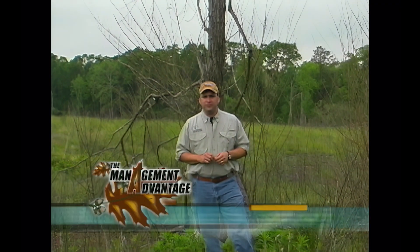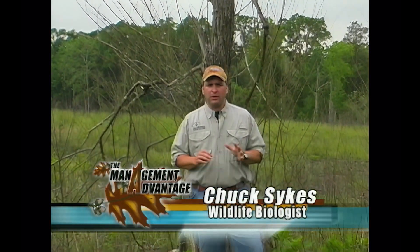Welcome to the Management Advantage. Today we're going to be talking about clear-cut management. The public perception of a clear-cut, in a lot of cases, is that it is an eyesore completely void of any wildlife uses. That's simply not the case if it's managed properly.